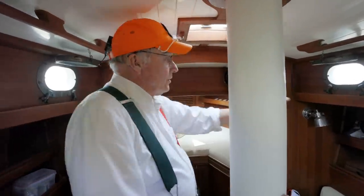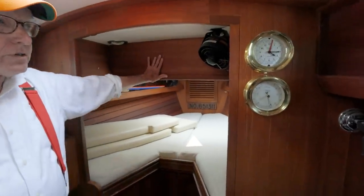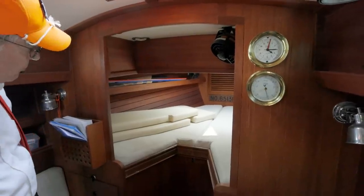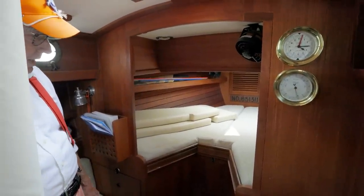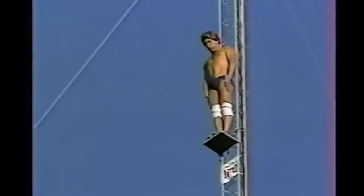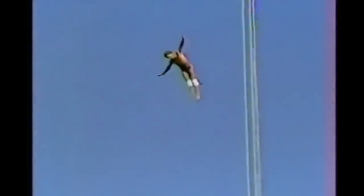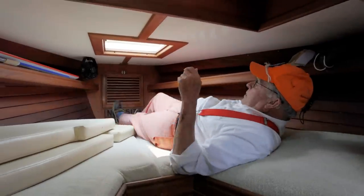Speaking of gymnastics — yes! We have a V-berth up here, and this is a little different because the cabin trunk kind of ends right here, usually we see it end further forward. So today we're going to have to see if we can manage to get ourselves in here — this is a higher degree of difficulty. He's in the air — he's in good shape! Very good — we've done it!